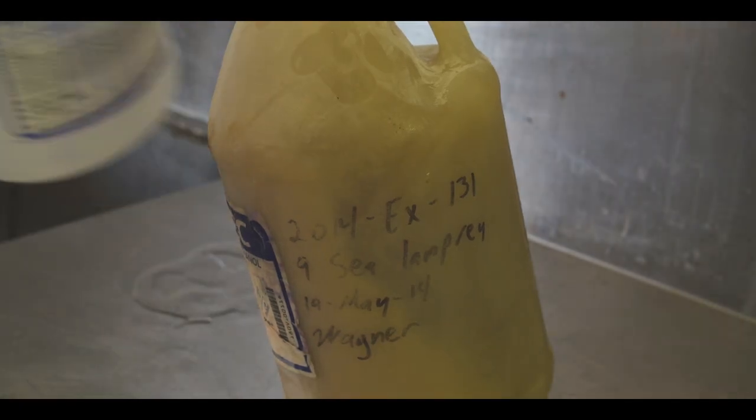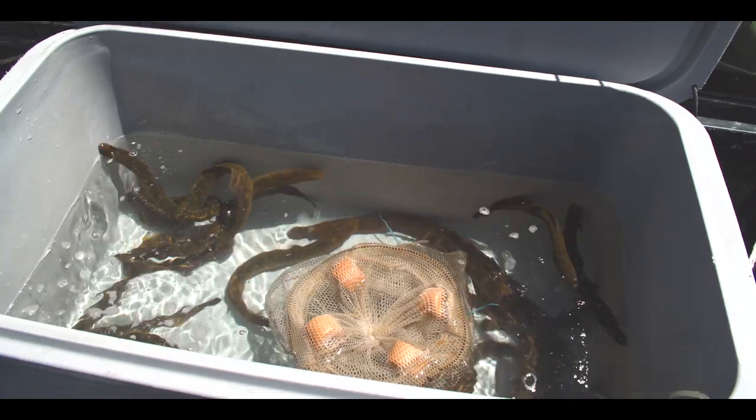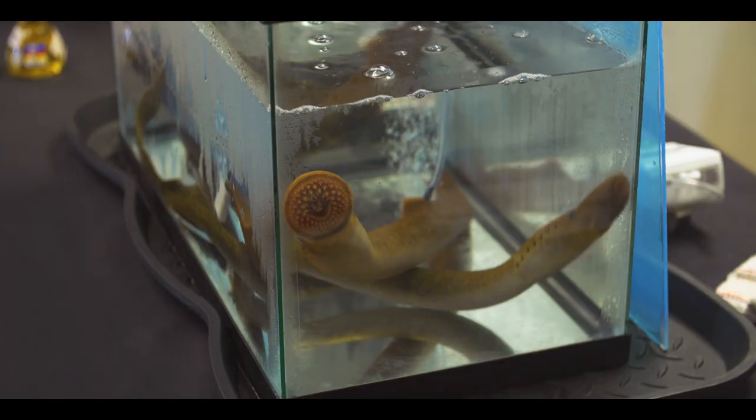That is, until a pesticide was developed to help get rid of them. It's been effective, sure, but MSU is looking to a more holistic way to control the lamprey.